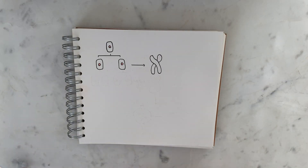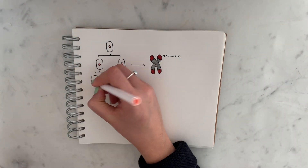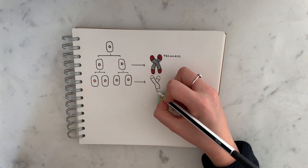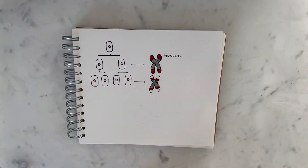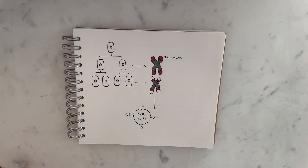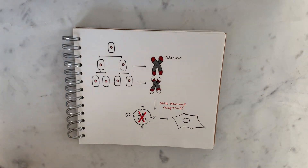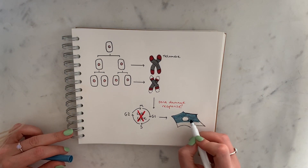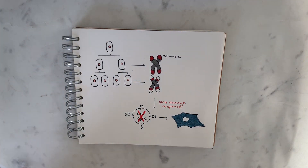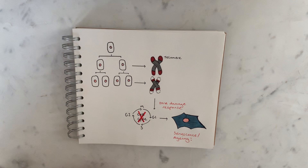Each time our cells divide, a portion of the very top of our chromosomes known as a telomere is lost. This is okay because telomeres are non-coding regions and their job is basically to protect the important coding DNA which lies beneath them. But over time, because our cells are constantly dividing, the telomeres become shorter and shorter, and eventually they reach a critical point where they trigger what's known as a DNA damage response. This forces the cells to undergo senescence — basically permanent cell cycle arrest. The accumulation of lots of senescent cells over time leads to aging because you have a loss of the ability to regenerate, and senescent cells are quite pro-inflammatory, secreting a lot of cytokines and chemokines, and overcrowding of senescent cells can cause damaged tissues.